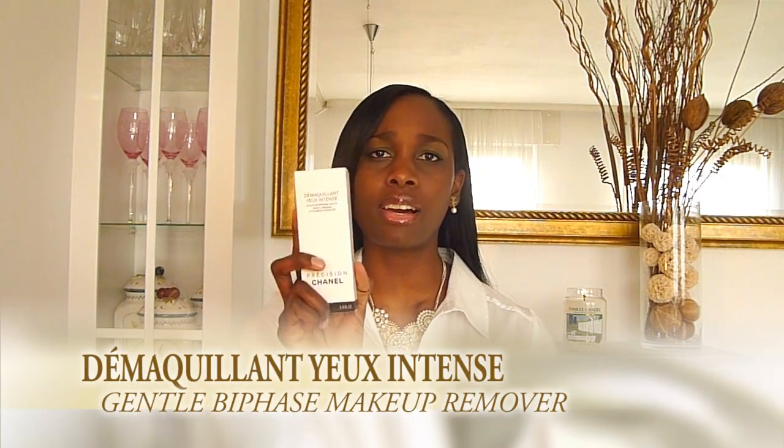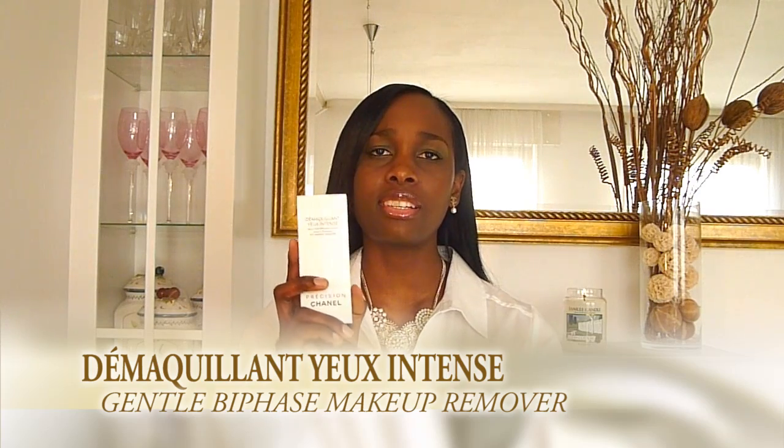The next thing I bought was their Gentle Bi-Phase Makeup Remover. This is really gentle on the eyes — if you have sensitive dry skin like I do, you're probably going to like this. I do love the one from Dior and I rave about it all the time, but I love the Chanel one as well. It gets off the toughest waterproof mascara. This is also a backup for me.